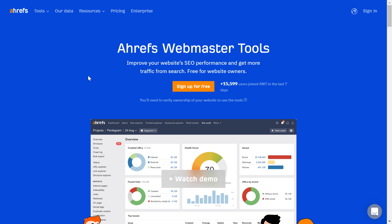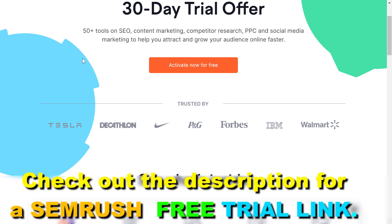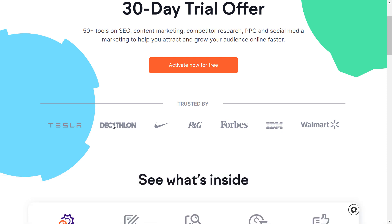Currently, Ahrefs only has Ahrefs Webmaster Tools, which is a free option of sorts, but they don't have a real free trial offer. If you want to use all their premium tools, you can't do that. However, their main competitor SEMrush has a 30-day free trial offer. SEMrush is basically an alternative to Ahrefs with similar keyword research, link building, and SEO audit tools. You can activate this free trial by clicking the link in the description below.